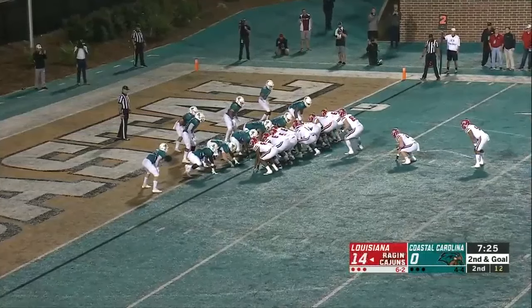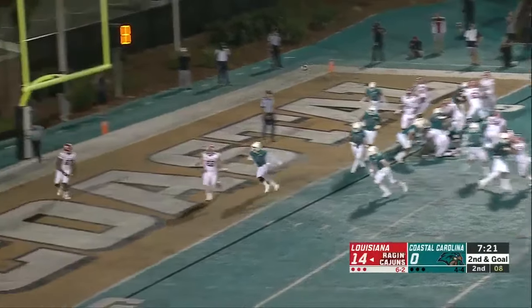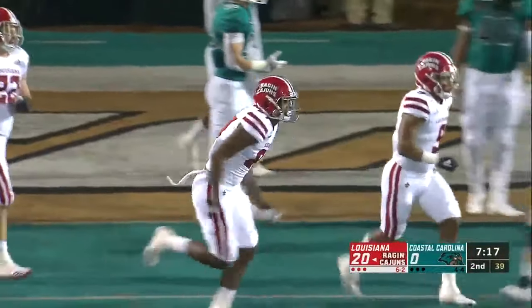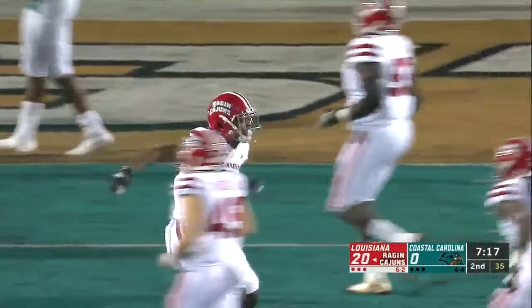Here is Jamarcus Bradley. Play action fake — open, wide open — in the back of the end zone. Easy touchdown for Neal Johnson. The freshman from Mesquite, Texas gets in the scoring column for the first time in his college career.